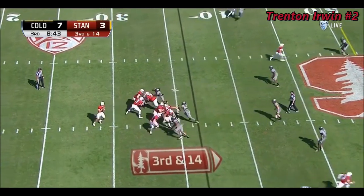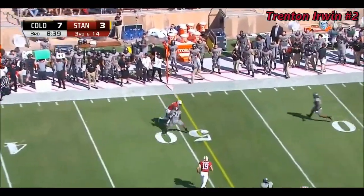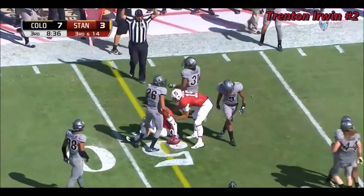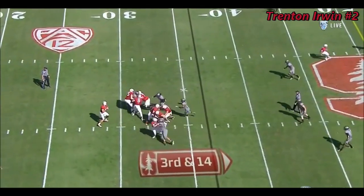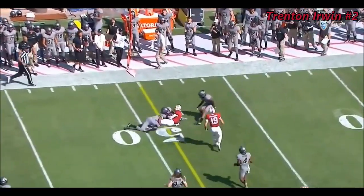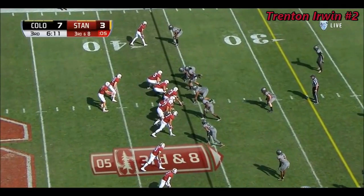Third and 14. Burns throws far side, complete to Irwin right at that first down marker — should be good enough for the first down to move the chains. He runs into the press, gets right to the feet of the defender, then comes back. Two tacklers and he still manages to fall forward two yards.